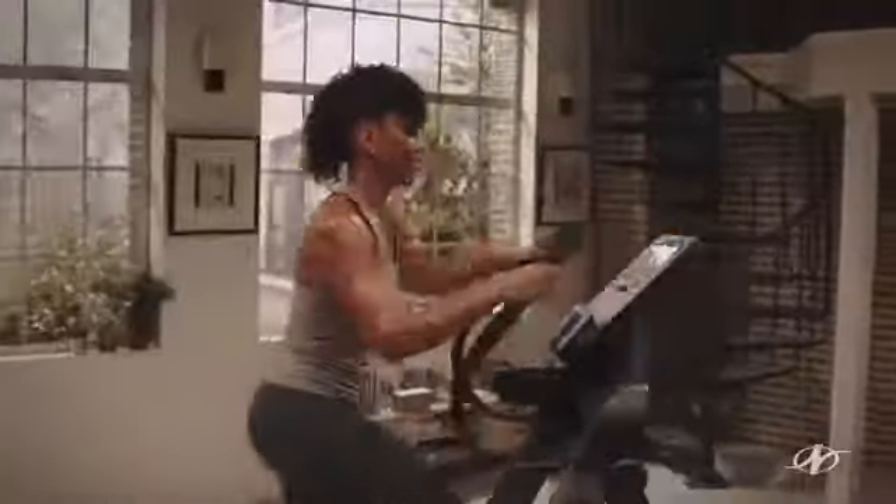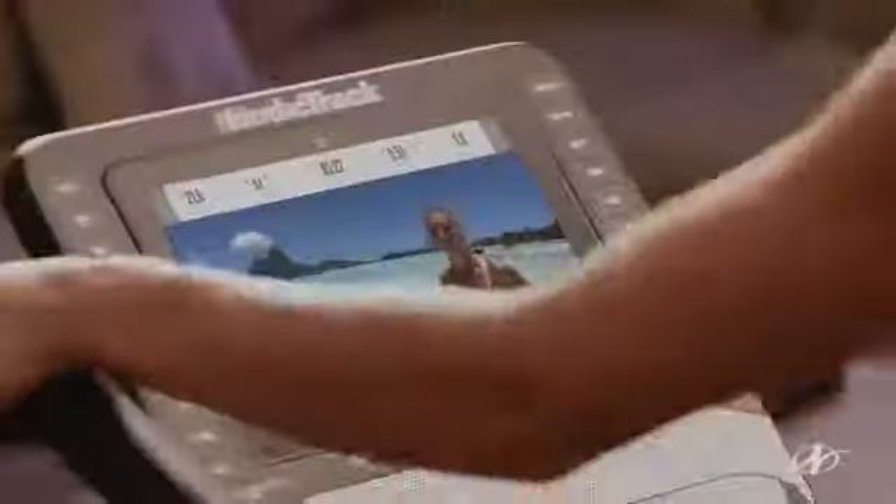The FreeStride Trainer from NordicTrack is three machines in one: an elliptical, a treadmill, and a stepper. Try it out here. Nice, long, elegant move.